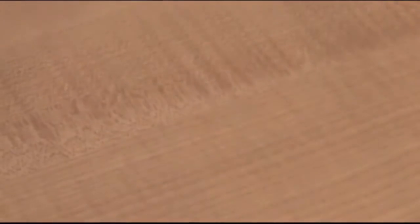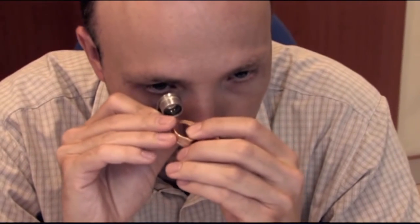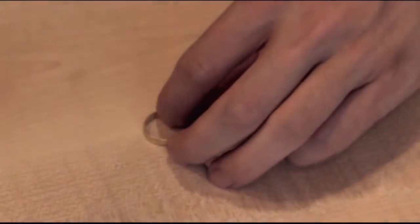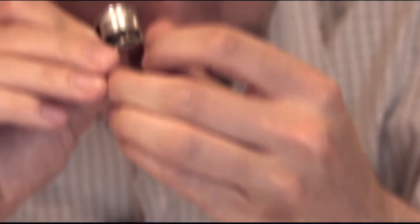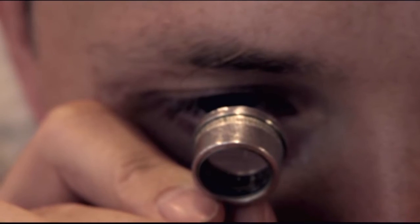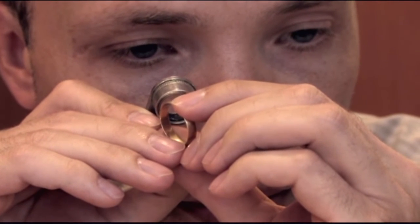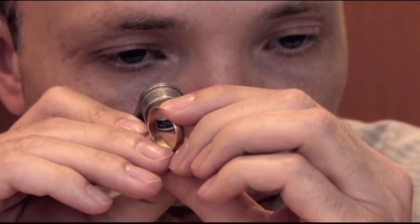A zálog és pénzkölcsönző az ékszerek bevizsgálásához nagyítót használ a fémjelek beazonosításához, alkalmaz királyvizet a nemesfémek tisztaságának megállapítására, karckövet, reszelőt, mérleget. A dokumentálást, a kölcsön kiszámítását, árfolyamok követését, zálogjegy-készítését számítógép segítségével végzi.